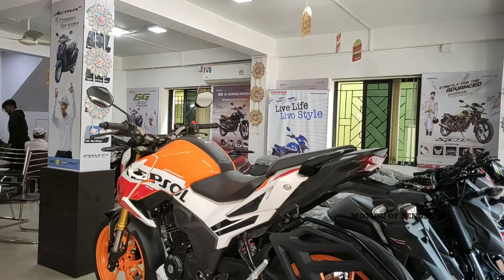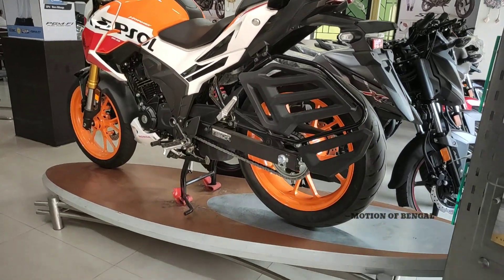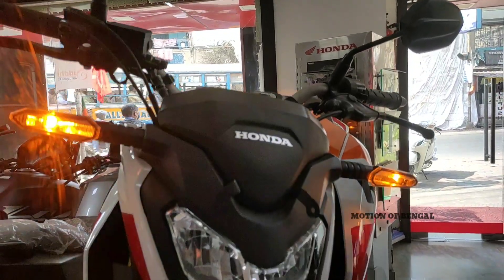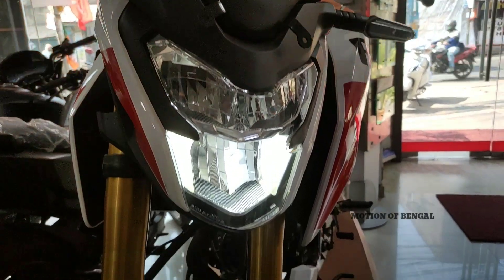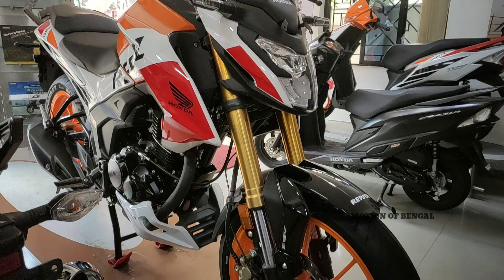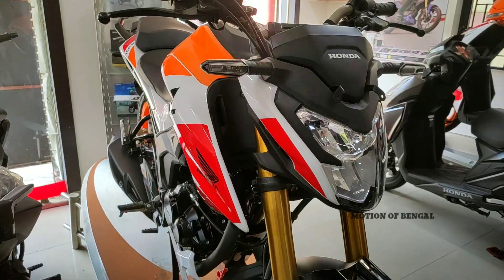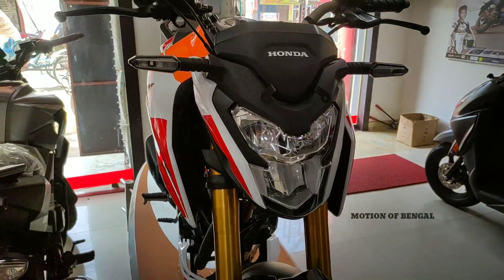We have a lot of stylish graphics and colors available, and many of our customers get more detailed features for this bike. New graphics can be added, and talking about pricing, the Hornet 2.0 has a 2,000 rupees price difference for this Repsol Edition.